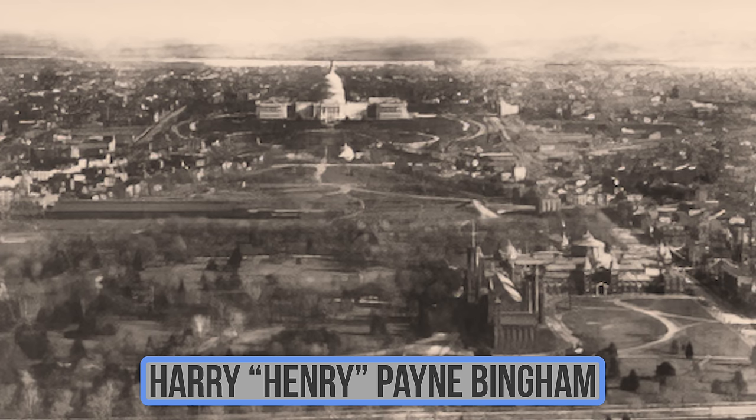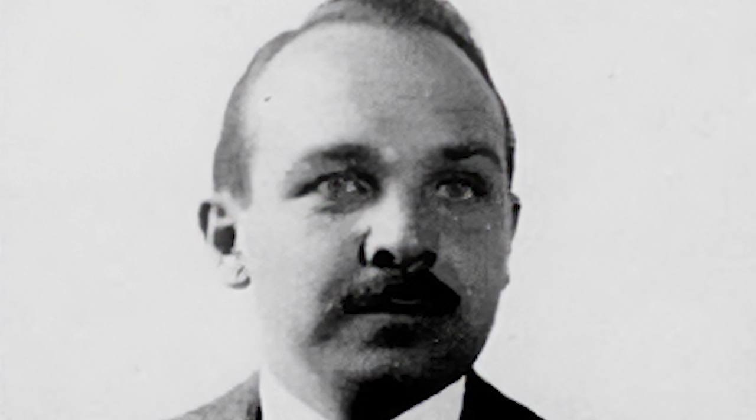In 1887, Harry Payne Bingham was born into an incredibly wealthy Cleveland family. He was closely related to the very people who held power in this country — the politically elite Paynes and the Secretary of the Navy, William Collins Whitney. His whole life was planned out from start to finish.